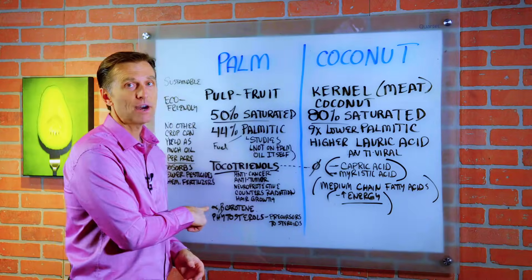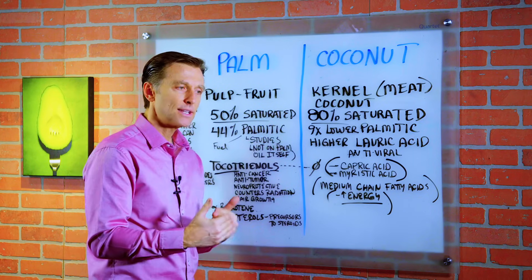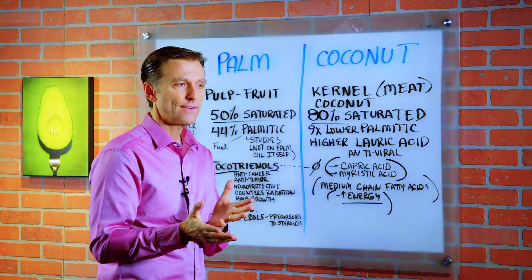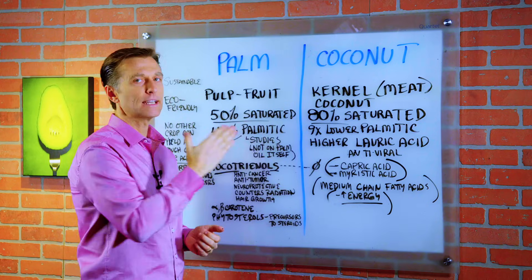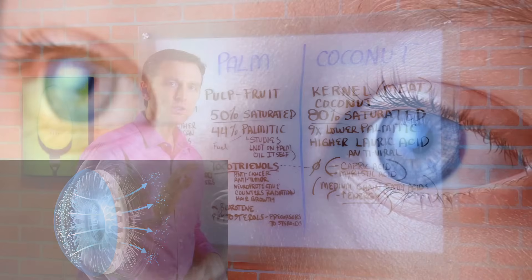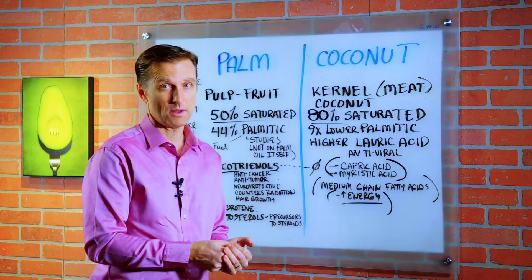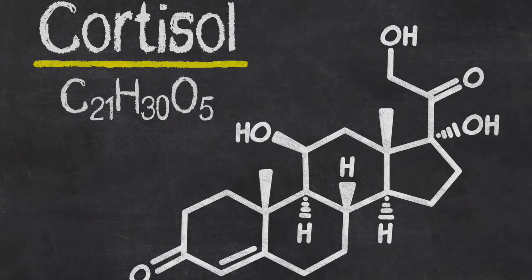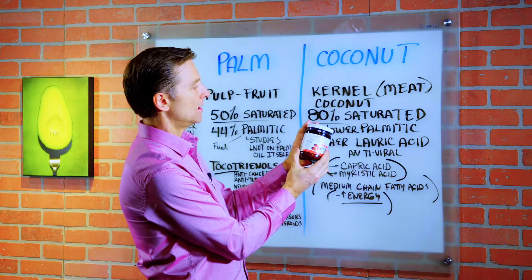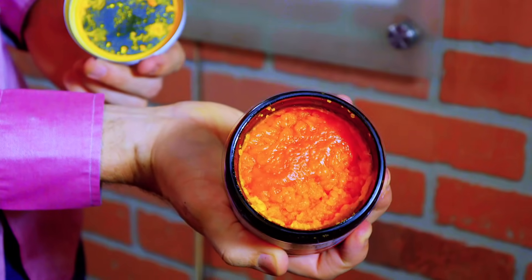Palm oil also has vitamin A — specifically it's a pre-vitamin A in the form of beta carotene and alpha carotene, but some of that does convert into retinol, which is the active form. Certain cultures in Africa that have a high risk of going blind are consuming palm oil and getting improvement with eyesight, because one cause of blindness is a vitamin A deficiency. Palm oil also has quite a few phytonutrients, including phytosterols, which are precursors to steroid hormones like cortisol, which helps fight stress. Here's a really good source: red palm oil, loaded with vitamin A and vitamin E.